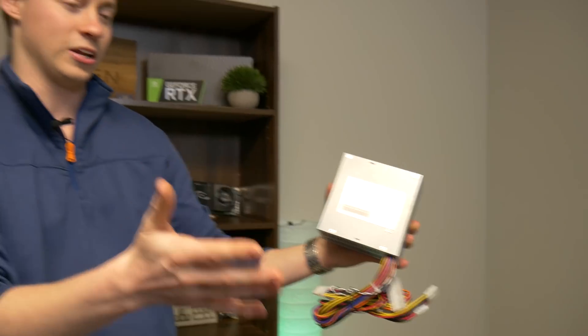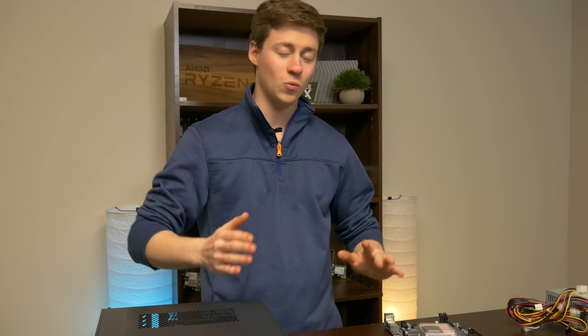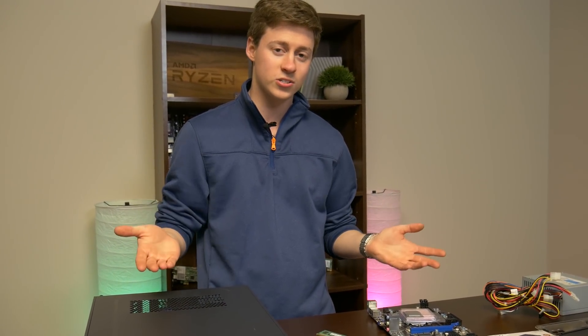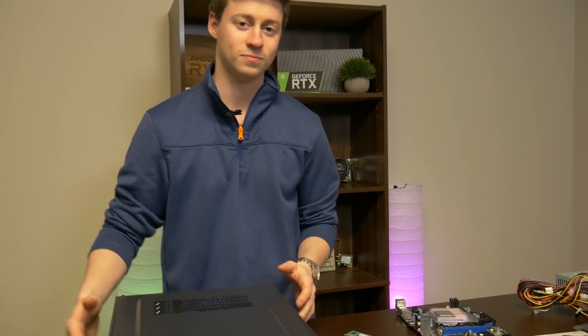A lot of power supplies are anywhere from $60 to $100, so this is a pretty good alternative. The prices can vary a little bit depending on what type of deals you get, but in total it costed about $350. So like I said, a really good console alternative, and we're going to see how well this thing plays after we build it. Let's build it.